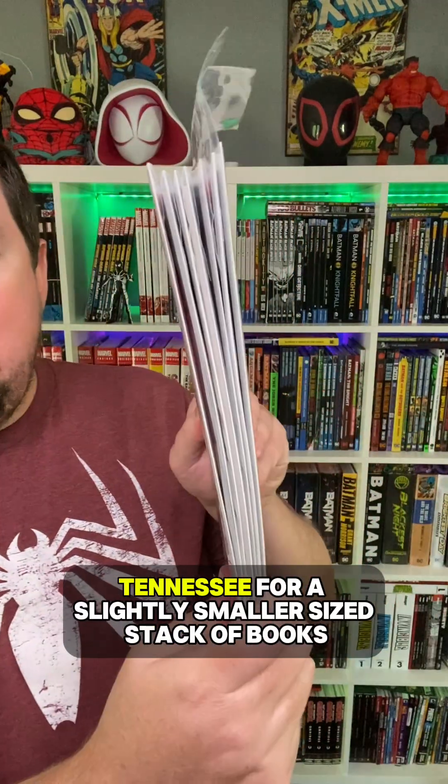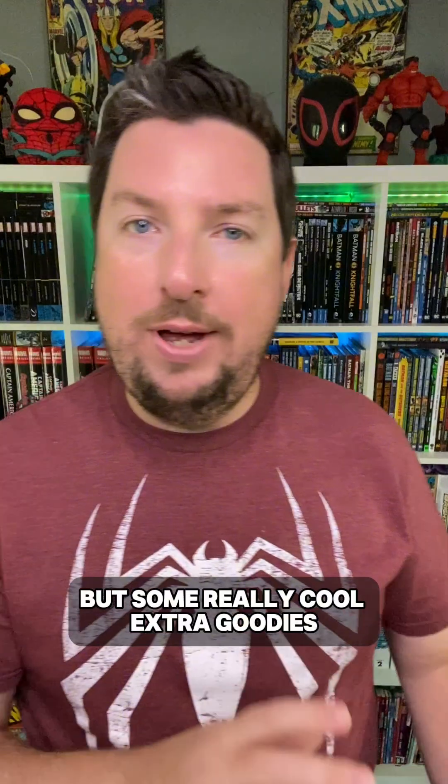What's up guys? Today is Wednesday, September 18th. Wednesday means new comic book day, and new comic book day means new comic book haul video. As always, I went down to Infinity Flux here in Chattanooga, Tennessee for a slightly smaller size stack of books, but some really cool extra goodies. Let's take a look at these books first, starting with Marvel.